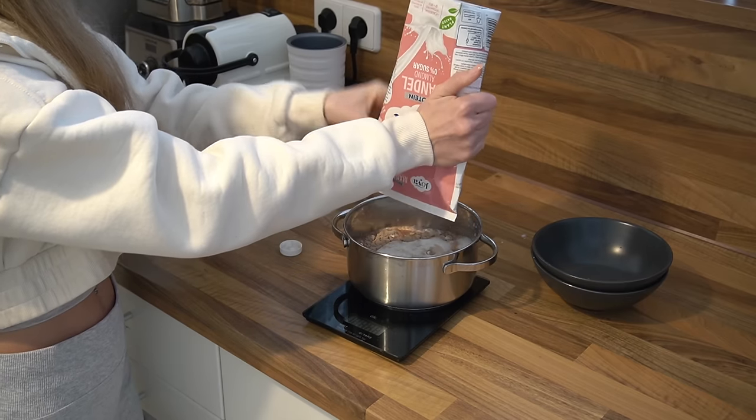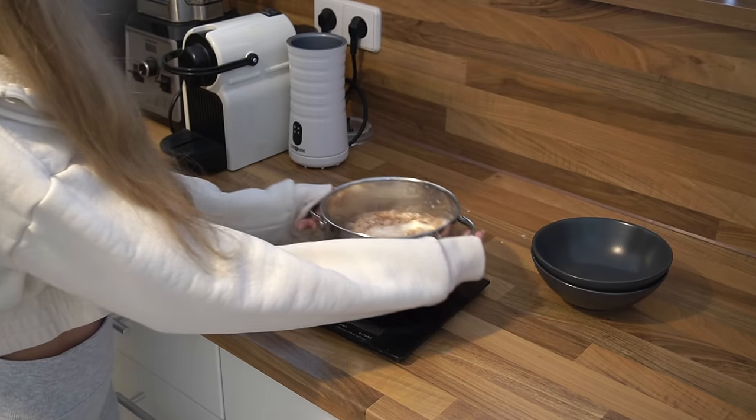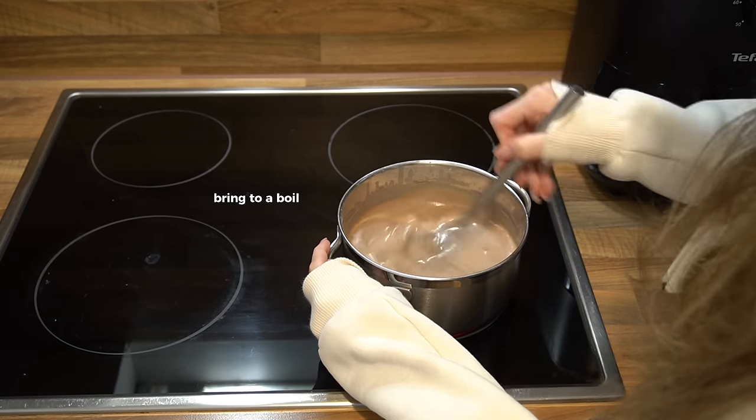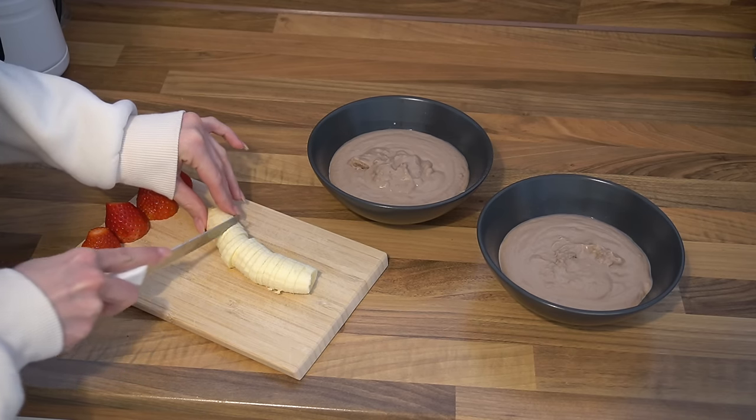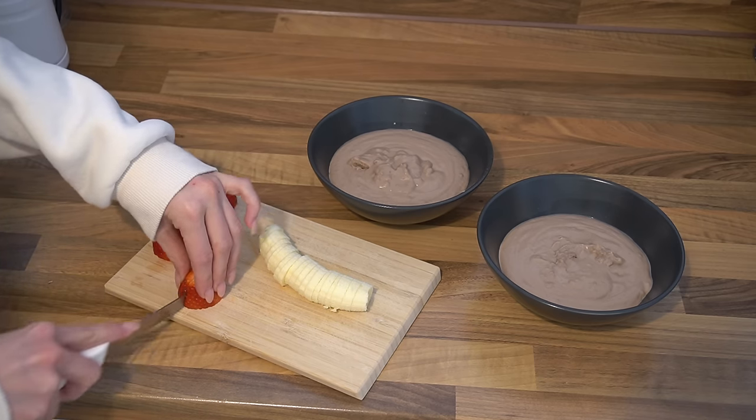This day I made rice pudding using rice powder. I added some vegan protein and almond milk, then brought it to a boil. Don't leave it on the stovetop for too long — just until it slightly boils, then take it off, because then the consistency will be perfect.